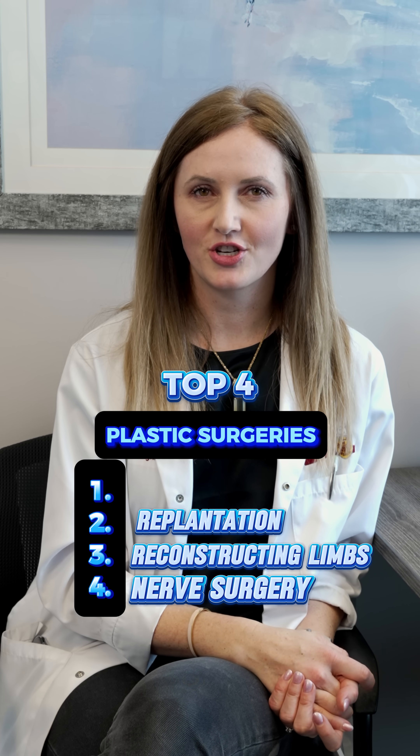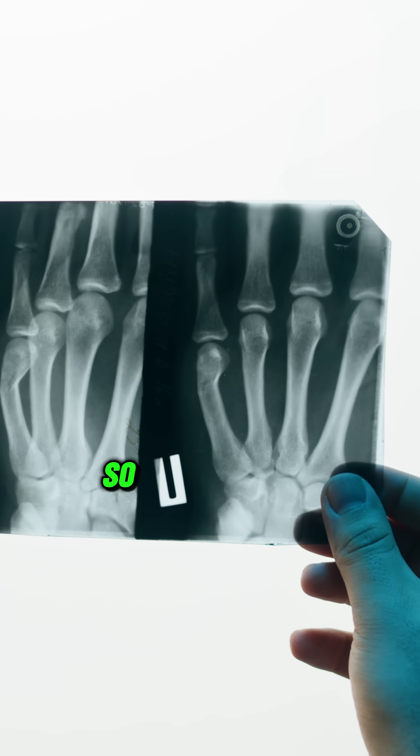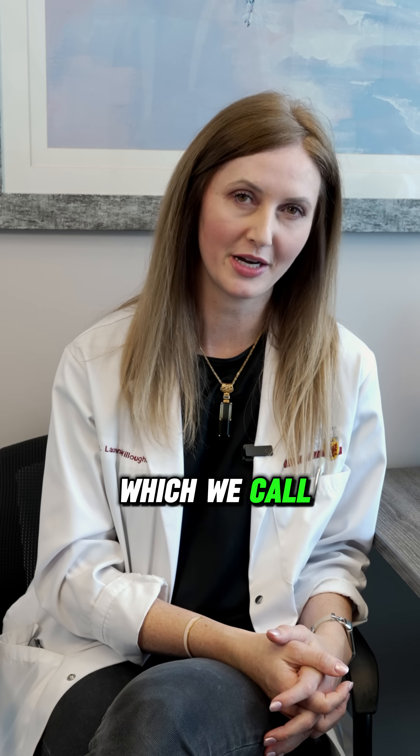Number two: replantation of amputated body parts, the most common being fingers. A plastic surgeon will put it back together under an operating microscope using sutures finer than a strand of hair, which we call microsurgery.